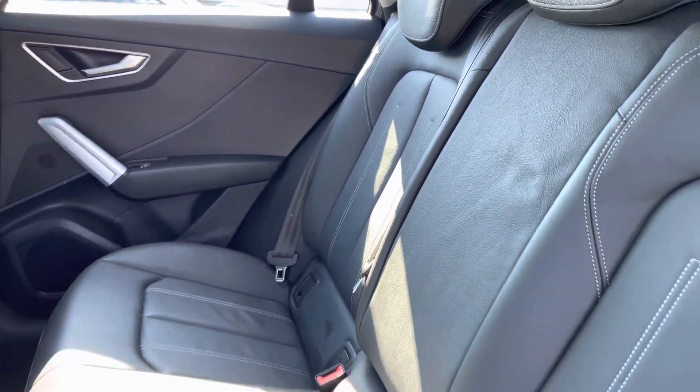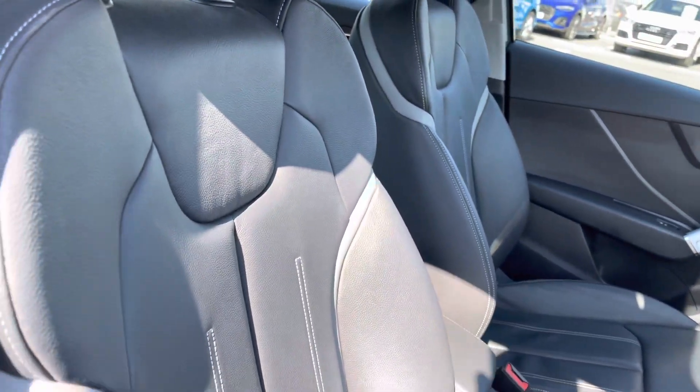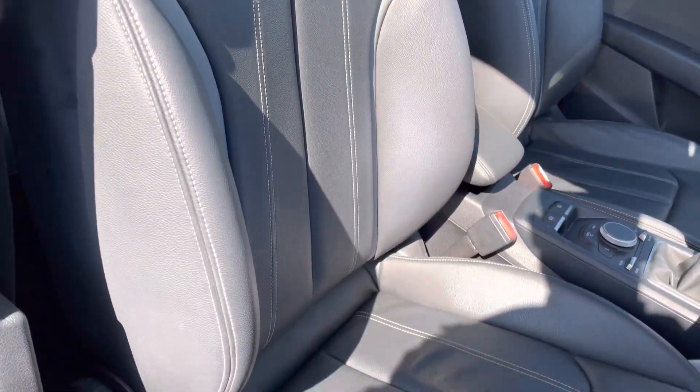It does come equipped with an optional Milano leather interior, very comfortable to be in, with plenty of legroom in the back as well. Moving to the front, you've got a sporty yet modern finish on the dashboard, very well set out, and the front sport seats grip you very nicely while driving.